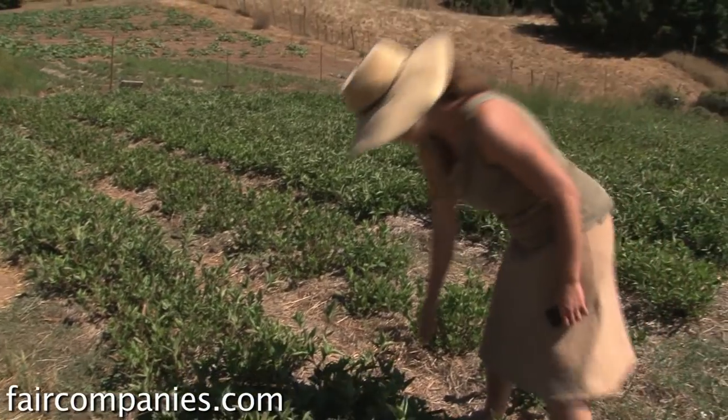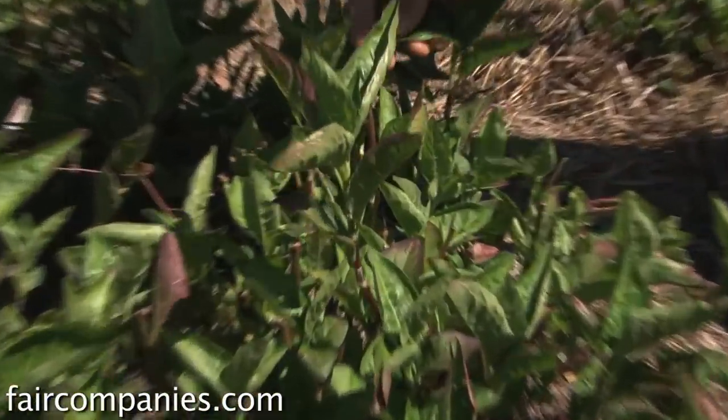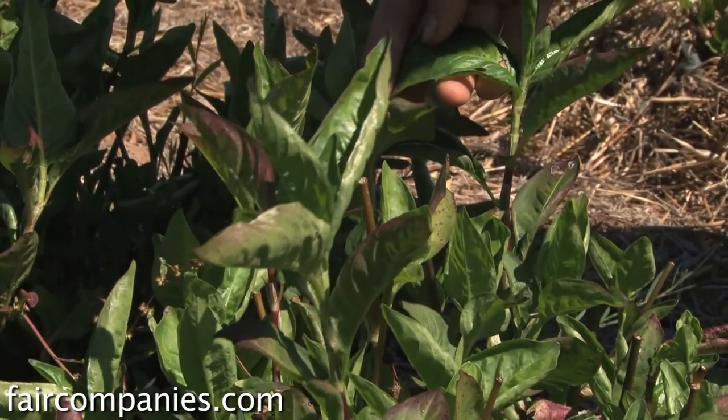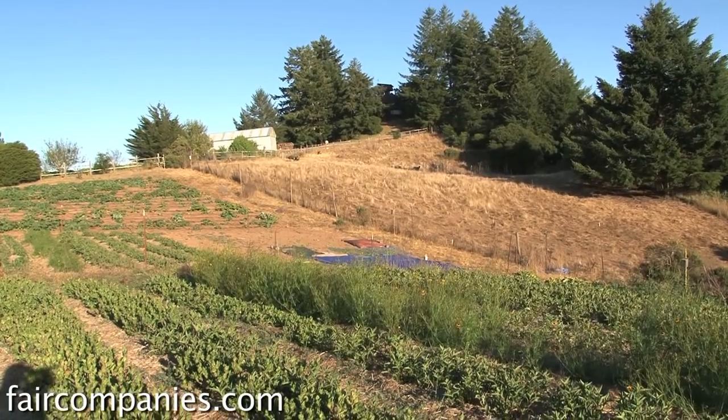This is the Polygonum tinctorium — this is the indigo. It's a Japanese indigo species. I found that there were not only incredible sources of color, natural color, but incredible sources of fiber.